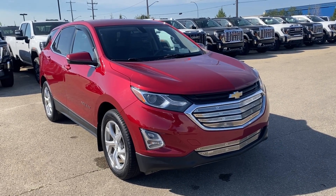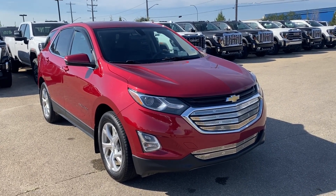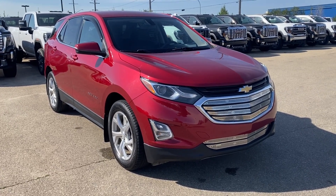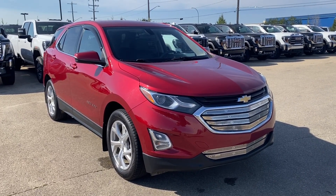Thanks so much for joining me as we took a look at a pre-owned 2018 Chevrolet Equinox LT. If you liked the video make sure you leave a like, subscribe to the channel so you can get more video reviews just like this one, and we hope to see you in the near future.